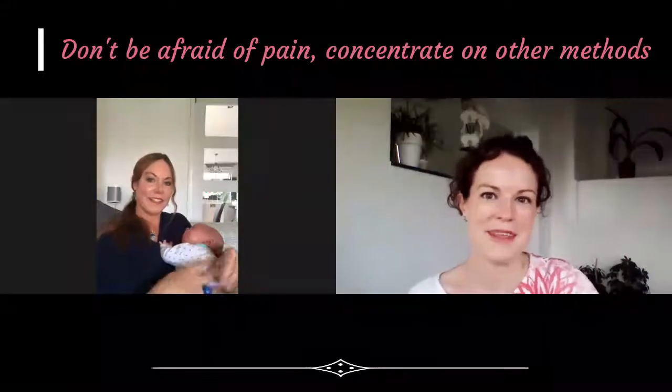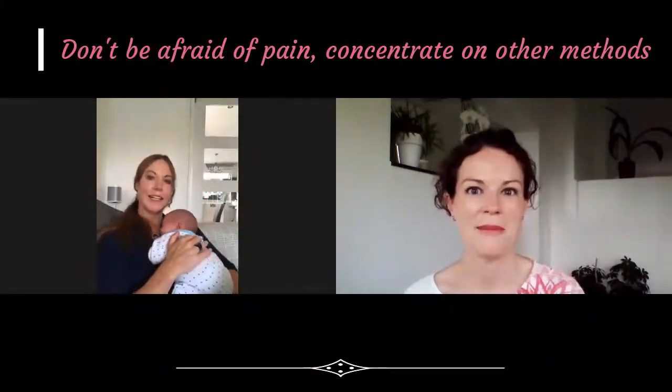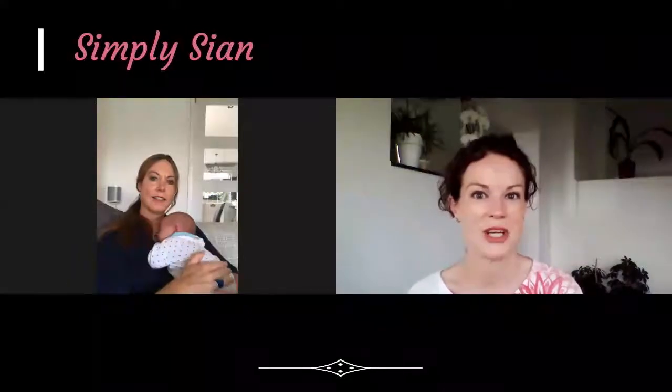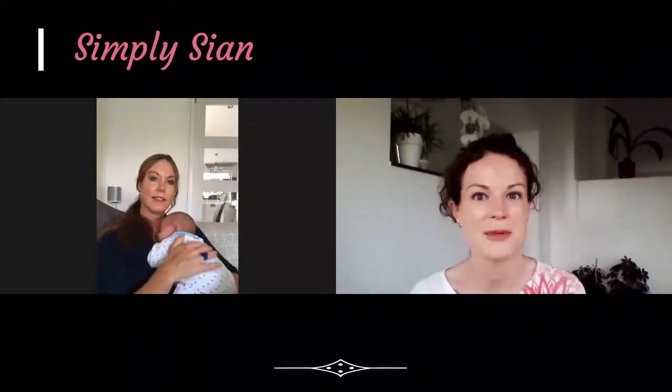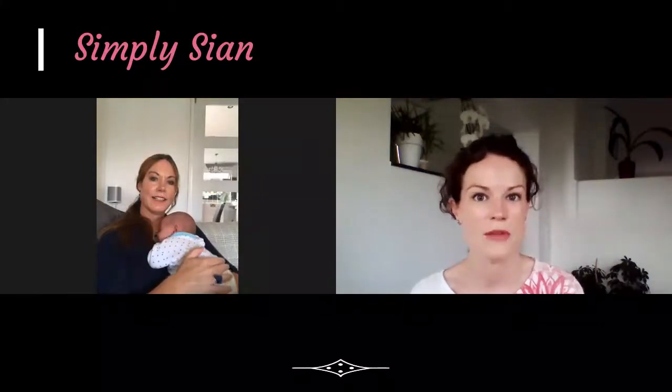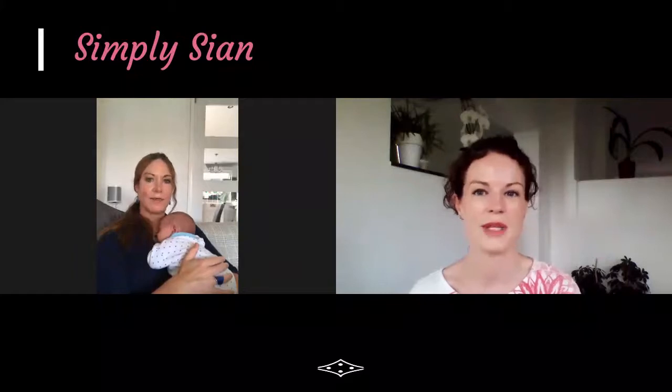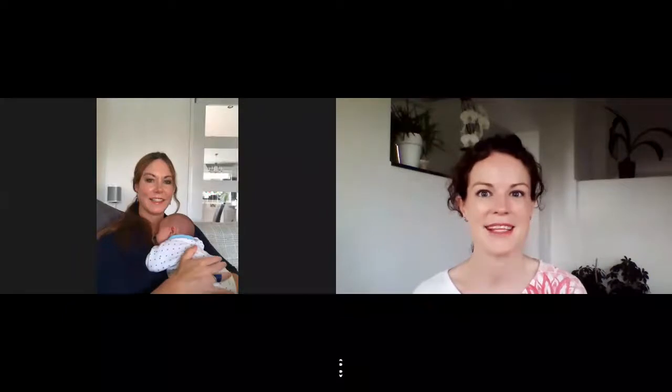Sian has been updating around her pregnancy, filming lots of short videos on her own YouTube channel called Simply Sian — you'll find a link in the comments below. Go have a look at what she's been talking about: how she was preparing for the birth process, great vitamins and essential oils she was using to help with the aches and pains towards the end. Thanks for listening to Sian's story today. Keep up to date with my channel — I post a video every Tuesday, so hit the subscribe button. Thanks very much, thanks Sian, see you again soon. Bye.